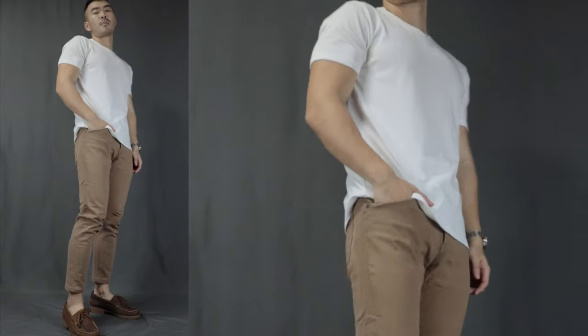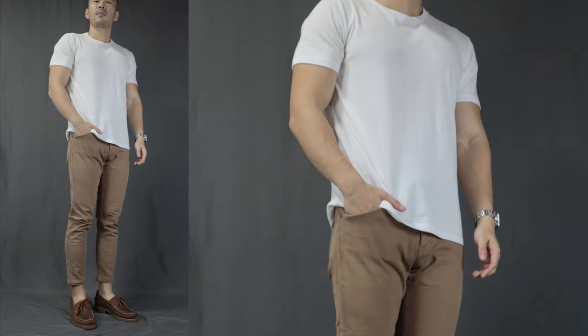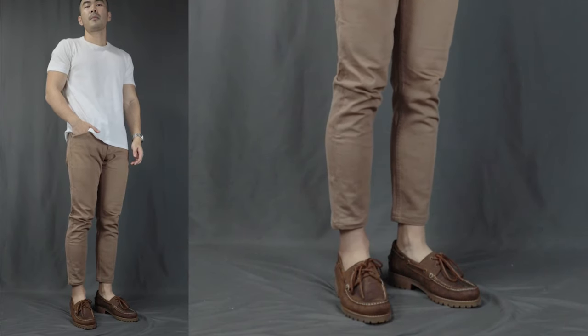Moving on to outfit number three, I call this the chinos. Over here, we have a white simple t-shirt, a pair of chinos or beige pants, finishing it off with a pair of boat shoes. A pair of brown shoes works fantastically well with beige because they are in the same color family. They have that earthy color tone and it gives the outfit a very warm and cozy kind of vibe.